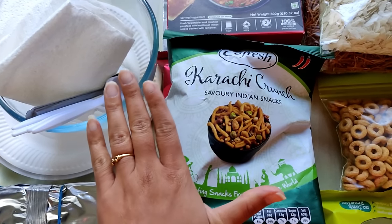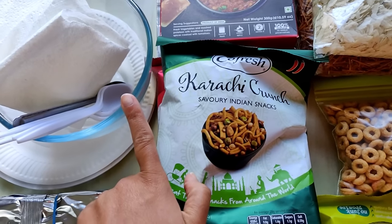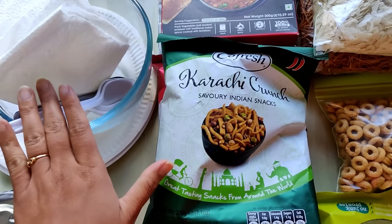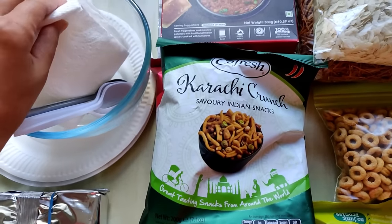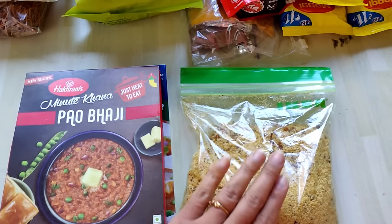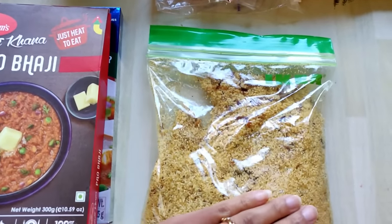I have put in a microwave bowl and some disposable plates and spoons, and some kitchen towels. For the initial 4 days, we are in Venice and Milan and we have a hotel room, so I need to manage with these items.